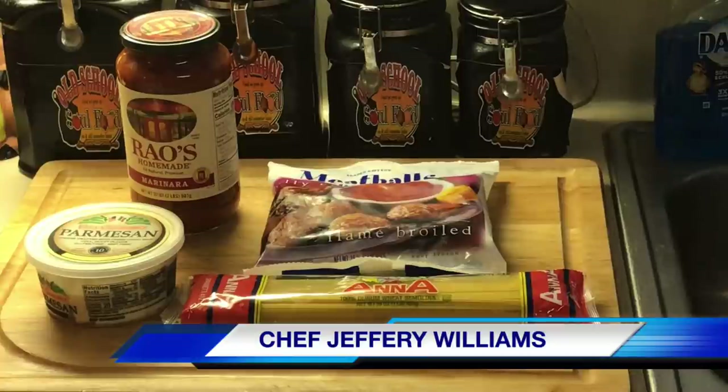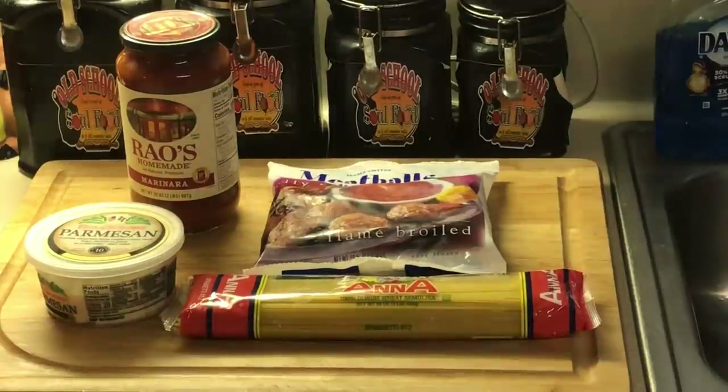All right, y'all. I'm back on track with my 30 meals — it would be 30 meals if I did one meal a day this month, it'd be 31 meals. But I'm doing my meal in 30 minutes or less.